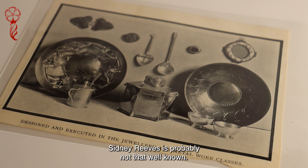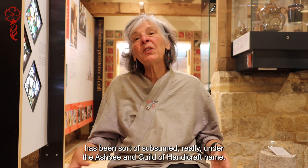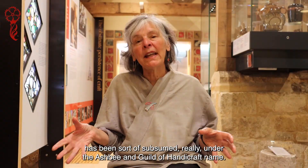Sidney Reeve's probably not that well known. His work has been sort of subsumed really under the Ashby and Guild of Handicraft name.